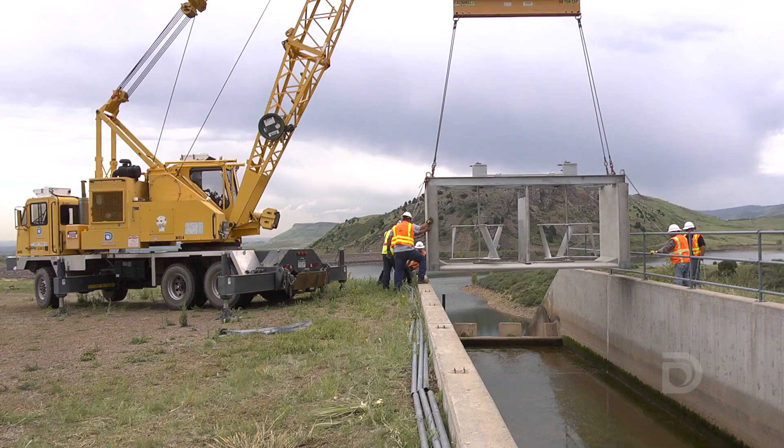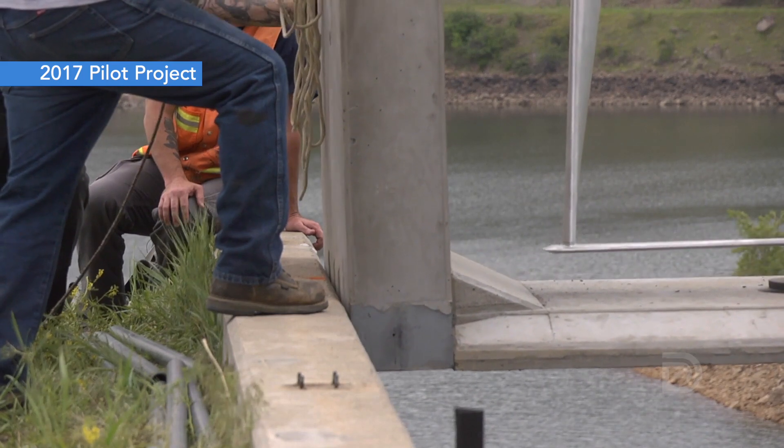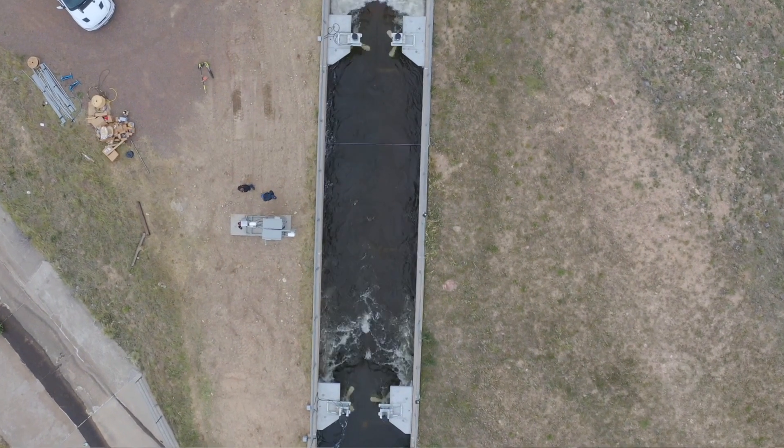I work a lot with wind turbines and it actually reminds me a lot of a vertical wind turbine. In 2017 we partnered with Emergy and the United States Bureau of Reclamation on a project to pilot this type of hydrokinetic generation, and this really is the next step in that project.